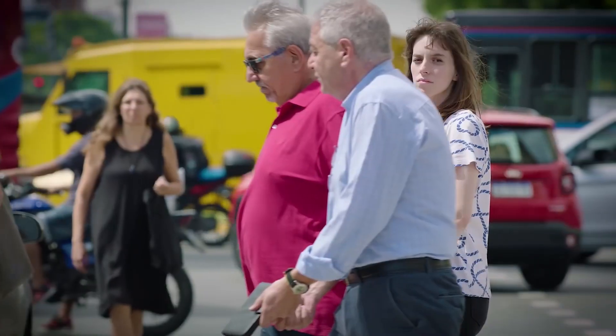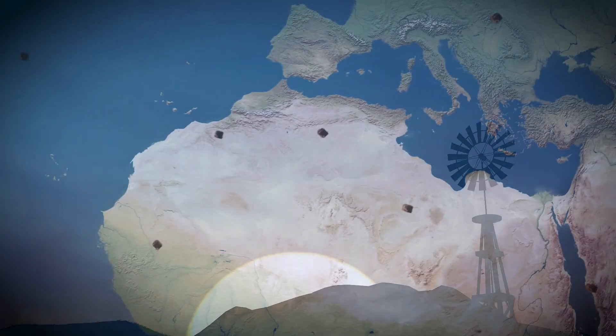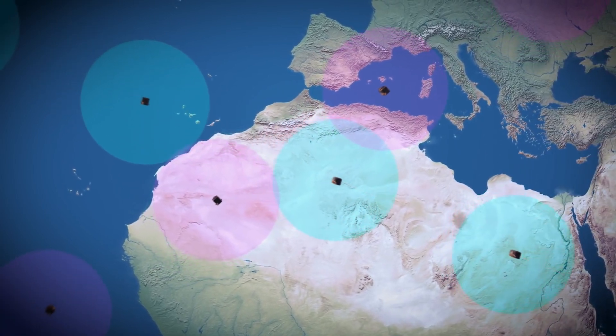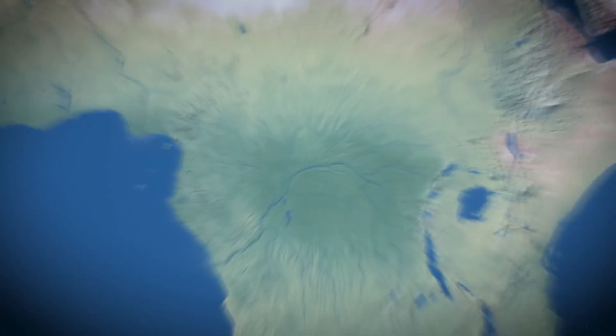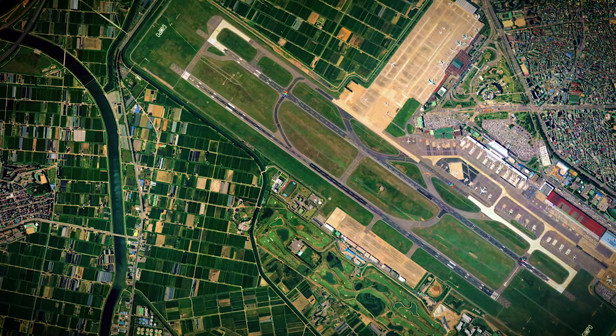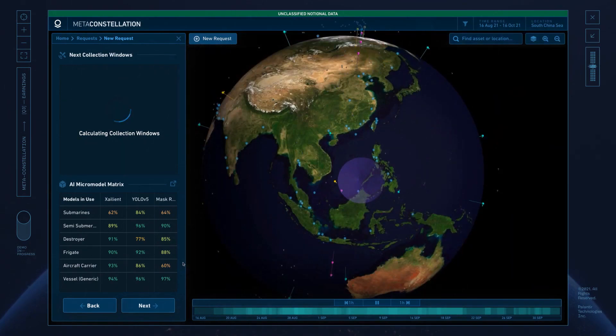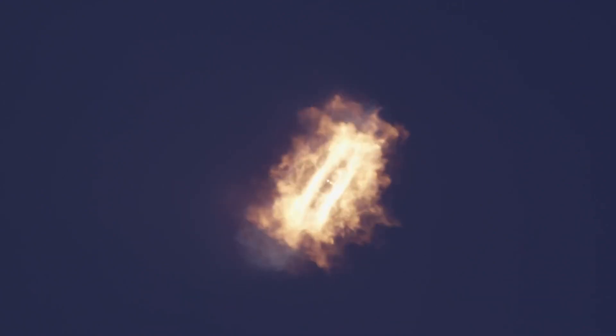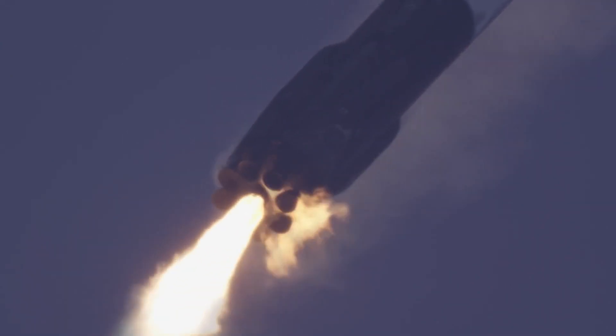Incorporating Palantir's Edge AI technology onboard Satellogic's NewSat will allow us to begin processing imagery data in orbit. We will be able to separate signal from noise in high-scale data to make the best use of limited bandwidth, enabling more opportunities for customers to gain near-real-time data at scale. This launch introduces four major technical capabilities that lay a foundation for our larger strategy of Edge AI in space.